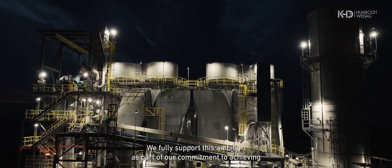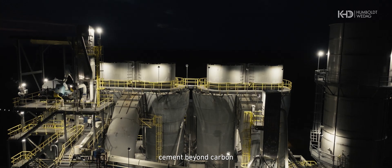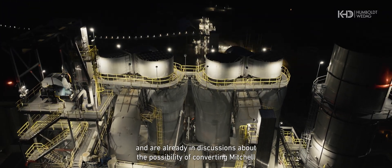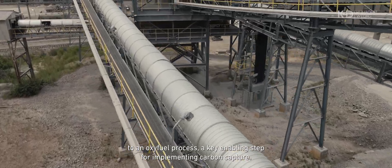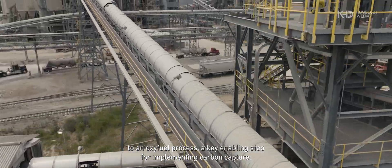We fully support this ambition as part of our commitment to achieving cement beyond carbon, and are already in discussions about the possibility of converting Mitchell to an oxyfuel process, a key enabling step for implementing carbon capture.